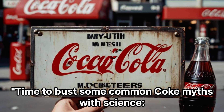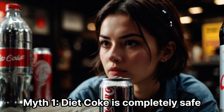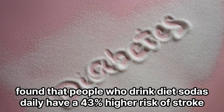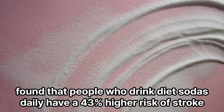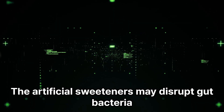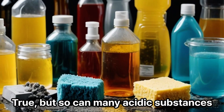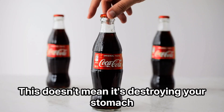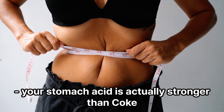Time to bust some common Coke myths with science. Myth 1: Diet Coke is completely safe. Research from the American Stroke Association found that people who drink diet sodas daily have a 43% higher risk of stroke, and the artificial sweeteners may disrupt gut bacteria. Myth 2: Coke can clean your toilet. True, but so can many acidic substances — this doesn't mean it's destroying your stomach. Your stomach acid is actually stronger than Coke.